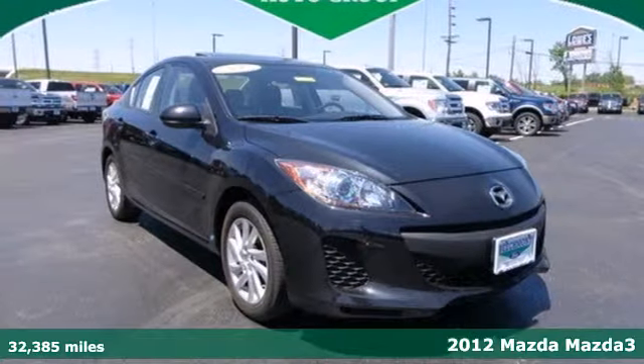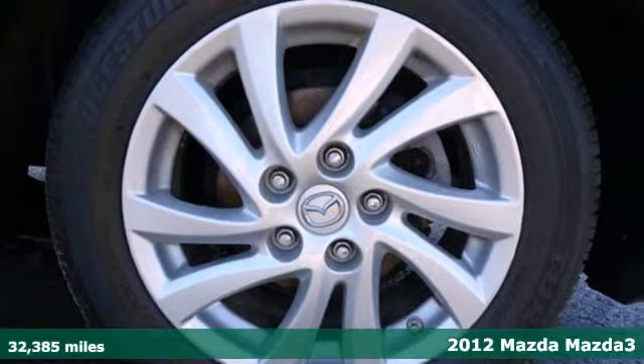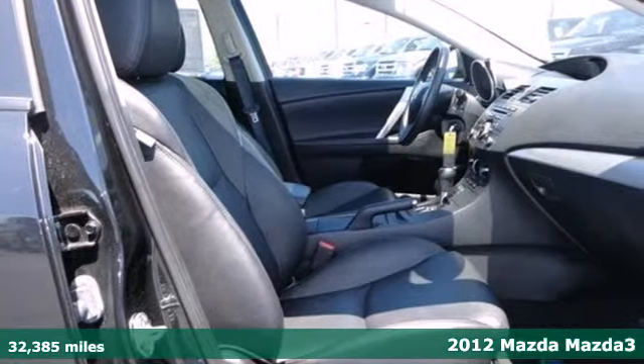Here's a 2012 Mazda 3. Affordability makes this Mazda a top contender. However, its amenities and sporty looks make it a winner in its field.